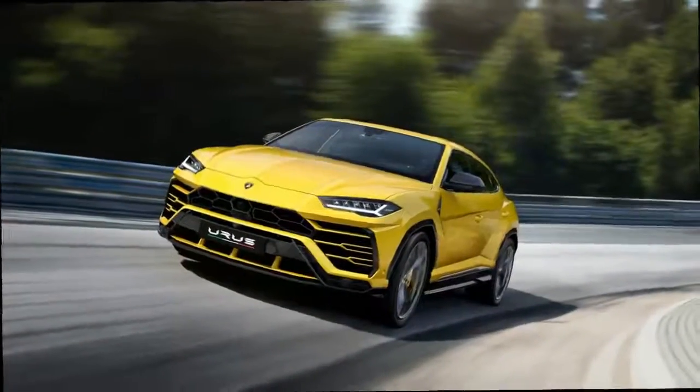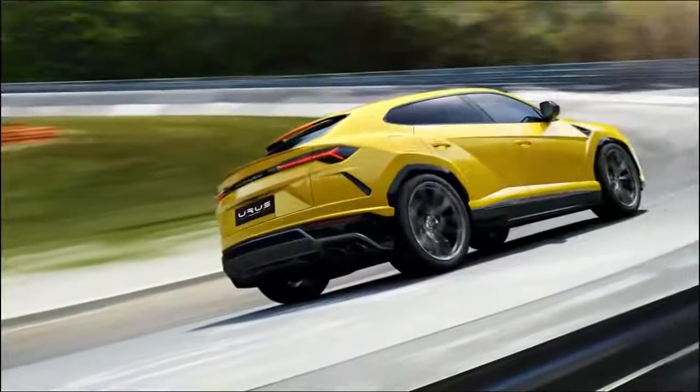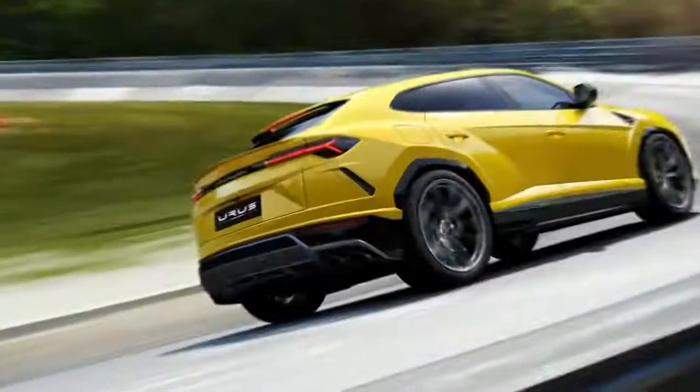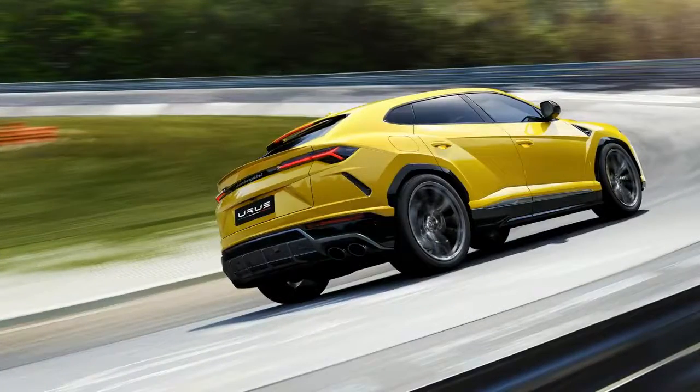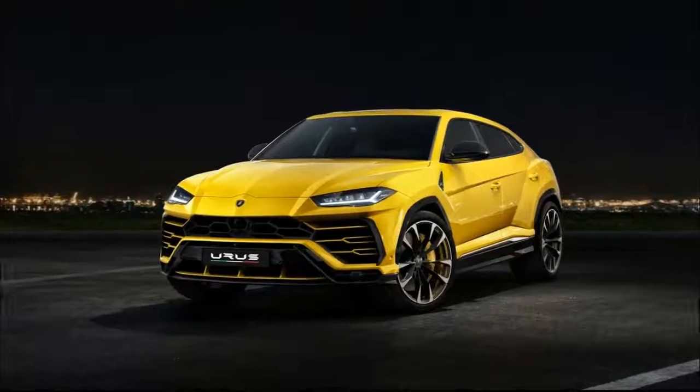The Italian manufacturer had a record year of sales, reporting 10% growth over 2016 with 3,457 vehicles sold. The Urus is sure to boost their sales far beyond that figure given the current demand for premium utility vehicles.